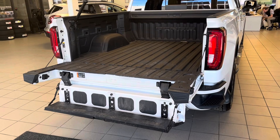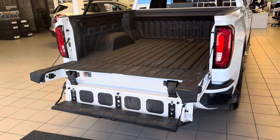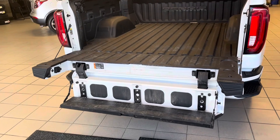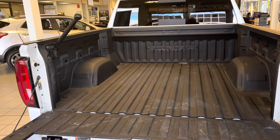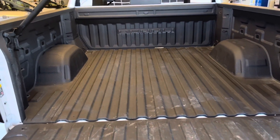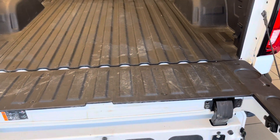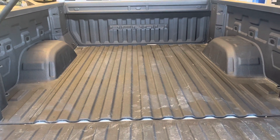Here we're looking at the power tailgate and box area. The tailgate folds out into convenient steps up into the box, where there's also an awesome handle that folds up to help pull yourself in. The box has an awesome box liner built in so that your cargo doesn't damage it.